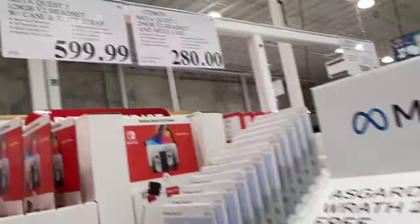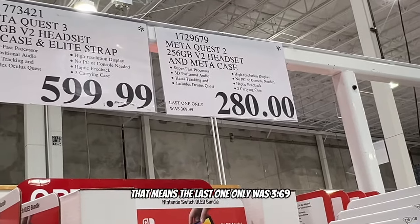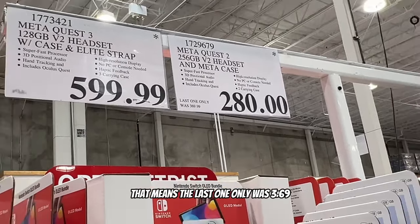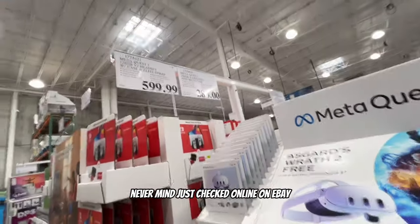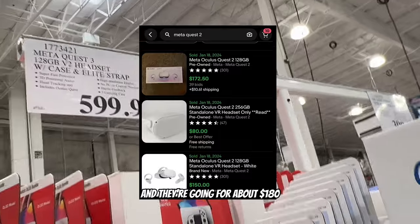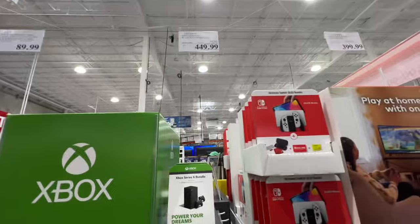Here's our first double zero item - the Meta Quest 2. A double zero means it's the last one only; it was $369. I just checked eBay and they're going for about $180 on there, so that's not a good deal. Xbox is $450, Nintendo Switch is $400 - it's been a while since I bought a game system.